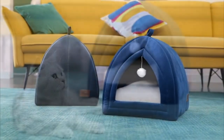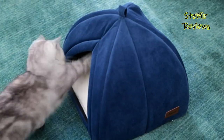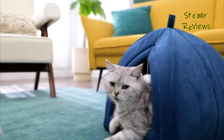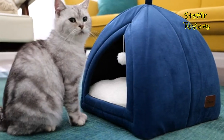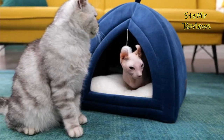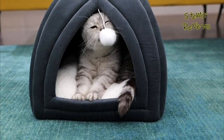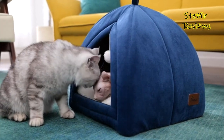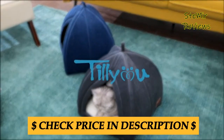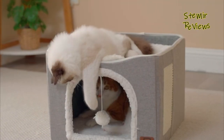Cat beds are essential for providing comfort and security to our feline friends. In our comprehensive cat beds review, we've analyzed a range of options to help you make an informed choice. We considered factors such as size, materials, design, and affordability. The top rated cat beds offer plush cushioning and soft fabrics, ensuring a cozy resting place for your cat. Some beds feature raised edges or hoods, providing a sense of privacy and warmth.